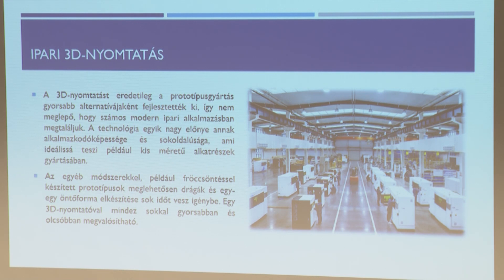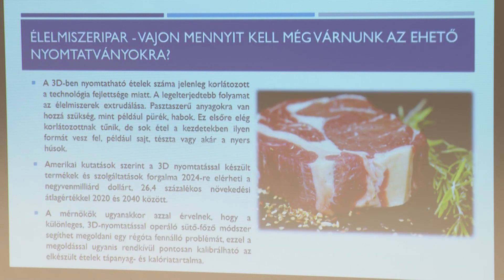Ipari 3D nyomtatás: minden olyan gép, ami nagyméretű és pontosan nyomtat, alkalmas ipari nyomtatásra. Léteznek már olyan gyárcsarnokok, ahol nagy csomó 3D nyomtató gép el van helyezve és ontják az alkatrészeket. Odaértünk, amit mindenki várt: az ételünkben hogyan szerepel a 3D nyomtatás.